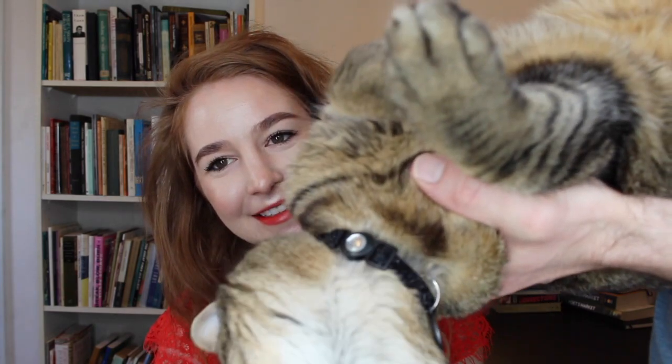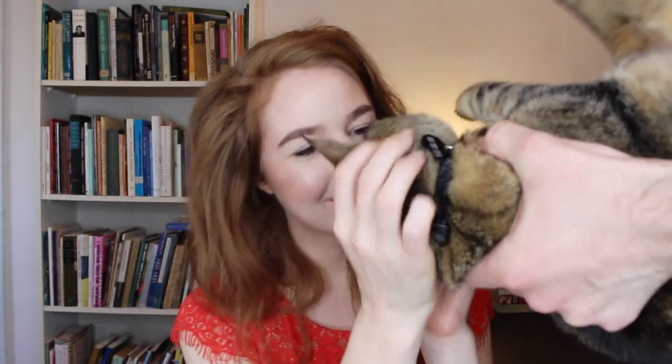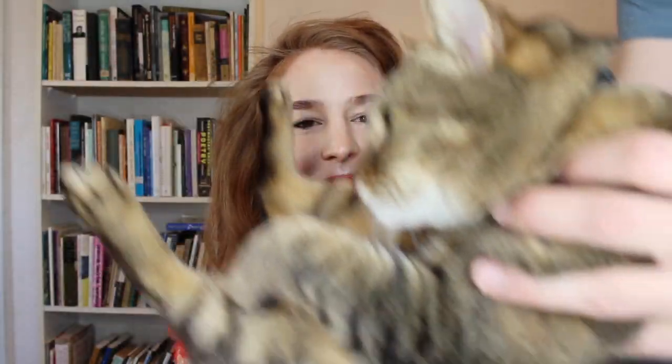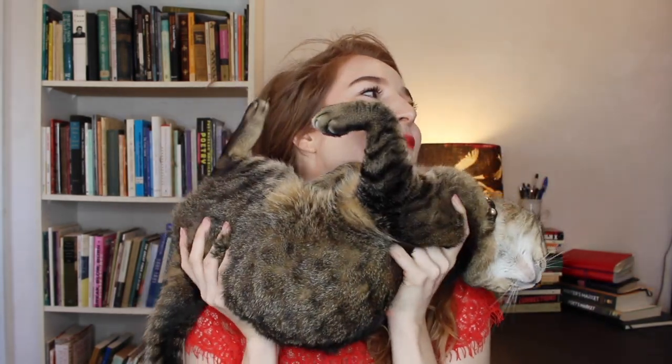Sadie, if you could only keep one, what would you keep? She'd keep mouses.